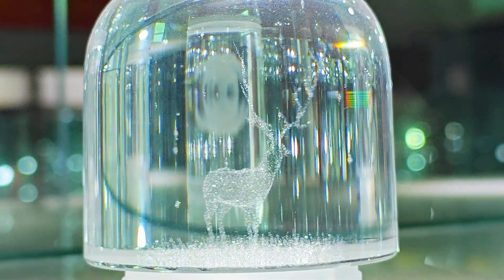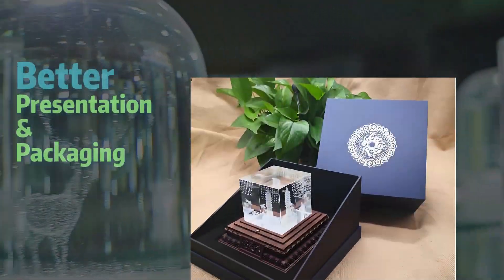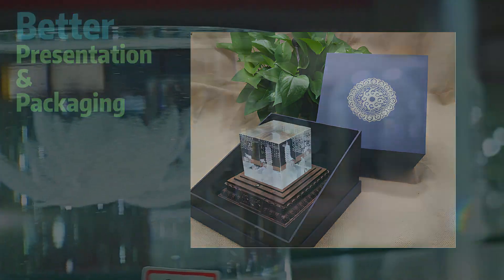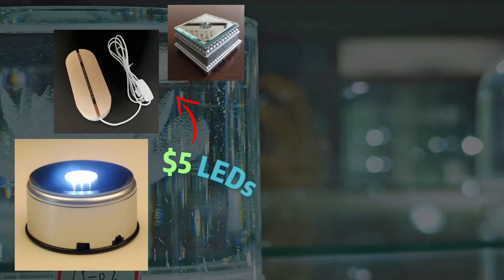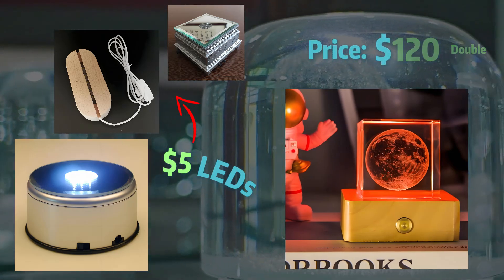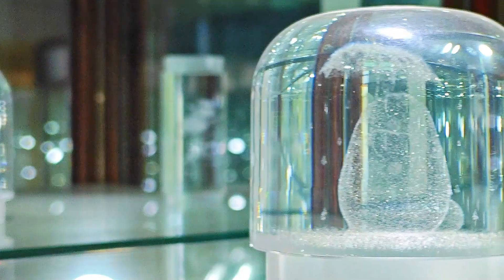While the crystal itself is profitable, enhancing the presentation and packaging can significantly increase your product's value. For example, pairing a $5 LED stand with premium packaging can sometimes double or even triple your pricing, giving customers a sense of value.